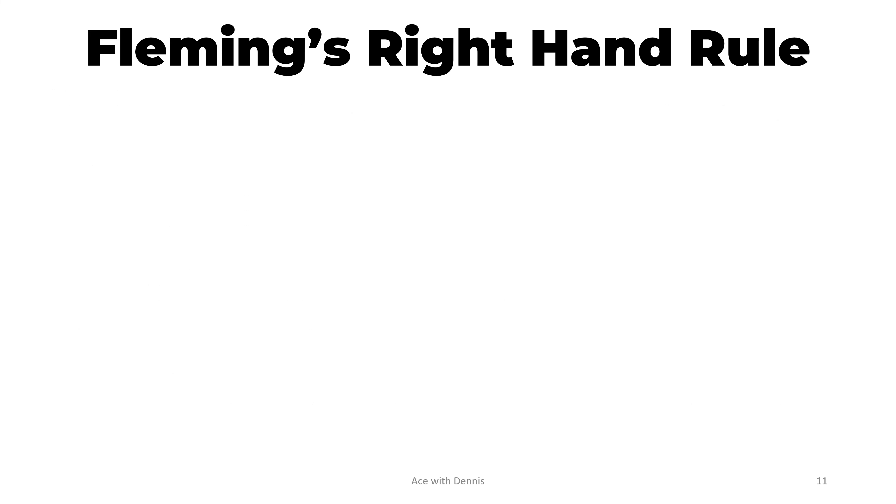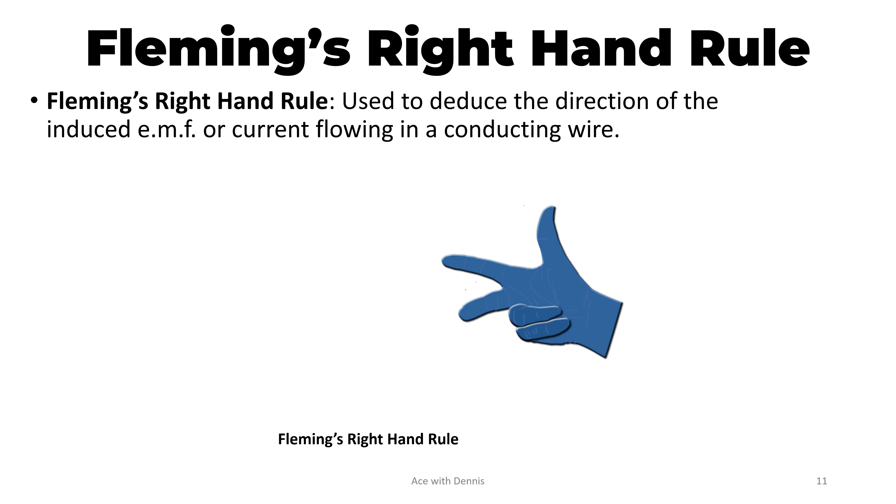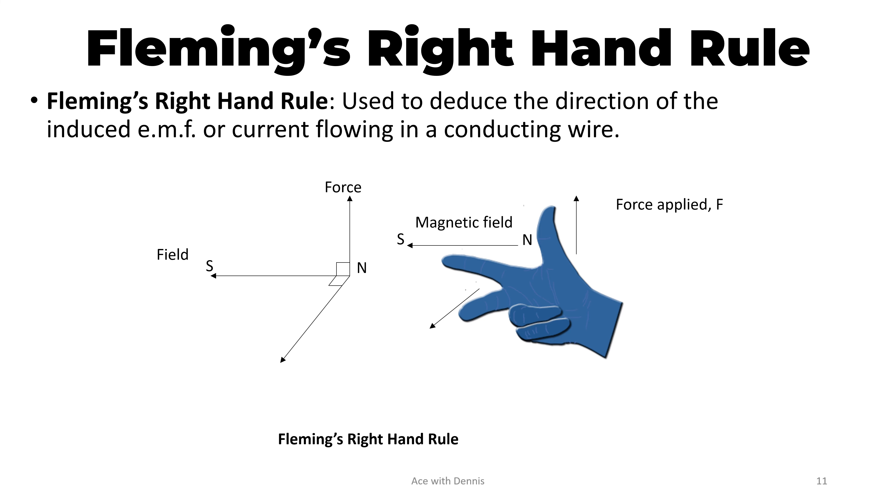Fleming's right hand rule is used to deduce the direction of the induced EMF or current flowing in the conducting wire. The thumb points to the direction of the force applied. The index finger, which is perpendicular to the thumb, points to the direction of the magnetic field from the north pole to the south pole. The middle finger, which is perpendicular to both the index finger and the thumb, shows the direction of flow of the current.